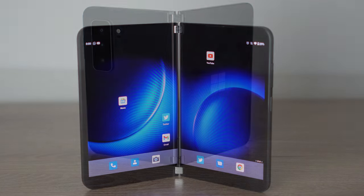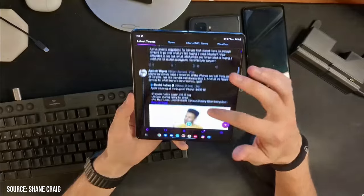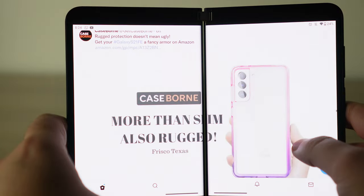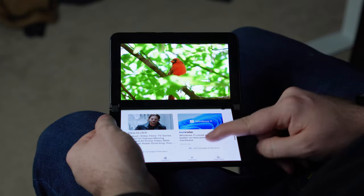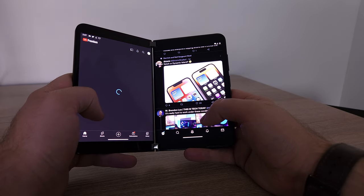A lot of people don't understand why you would use a Microsoft Surface Duo 2. They look at it and wonder why you would have two separate screens — they think that makes absolutely no sense. They look at something like the Galaxy Z Fold 4 and see how you could have Twitter blown up on one screen and it looks so beautiful. But those people are misunderstanding what the Surface Duo 2 is meant to be. This phone is meant to be a multitasking phone — it's like dual monitors on a computer. A lot of people prefer dual monitors rather than one gigantic ultrawide monitor.